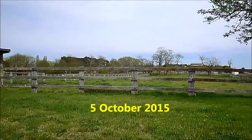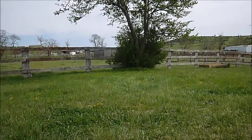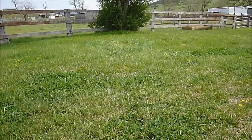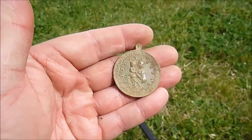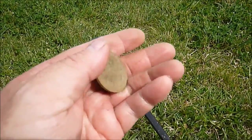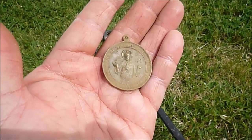It's Willow here. I'm out detecting an old farm site which dates back to the 1830s and I've just been digging around here for a while. I've got the first good target, which appears to be a religious medallion. It's pretty old and this might be a nice one to give to the property owner. We'll clean it up and hopefully identify what it is.